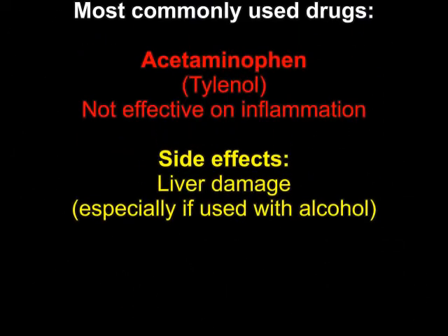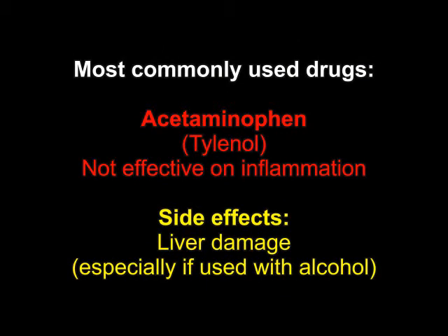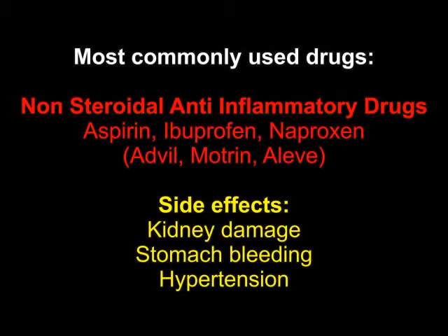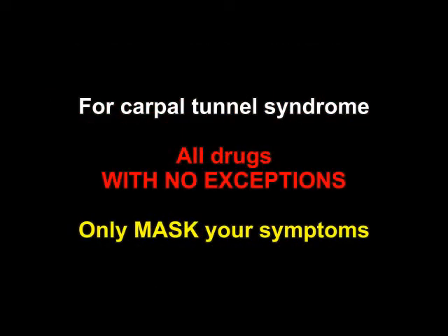For instance, Tylenol, which is not effective on inflammation — and that's the cause of Carpal Tunnel Syndrome — is also very toxic, especially to the liver. Likewise, Advil, Motrin, and Aleve all have serious side effects, including kidney damage, stomach bleeding, and hypertension. And if you have Carpal Tunnel Syndrome, all drugs, with no exceptions, merely mask your symptoms.